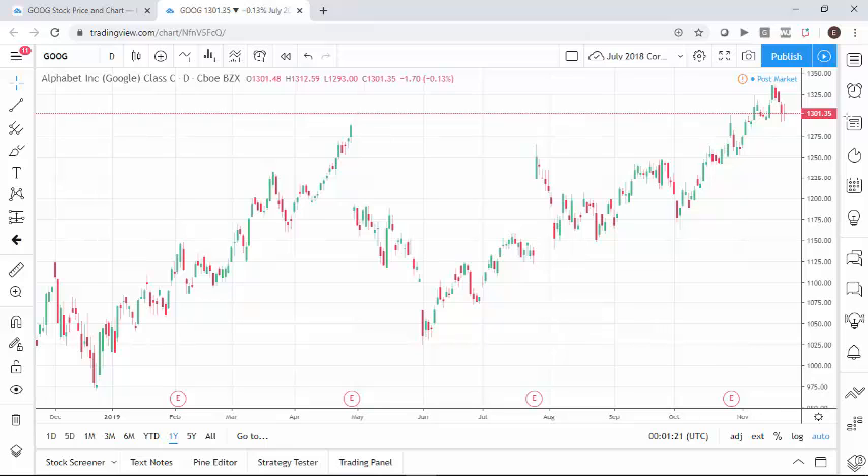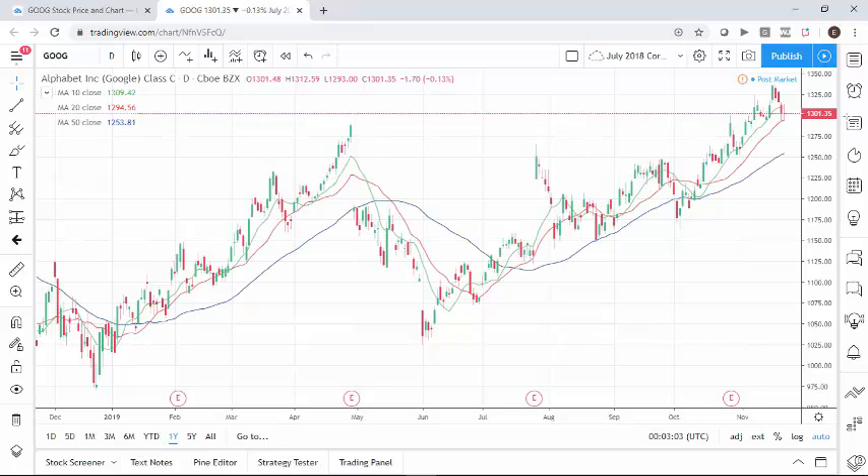We had a gap move after earnings in late July, came on back down, and it's just been sort of a grind higher again. And just so you know, these are all-time highs in the stock, trading at — let's see — what we closed at today: $1,301.35 per share.